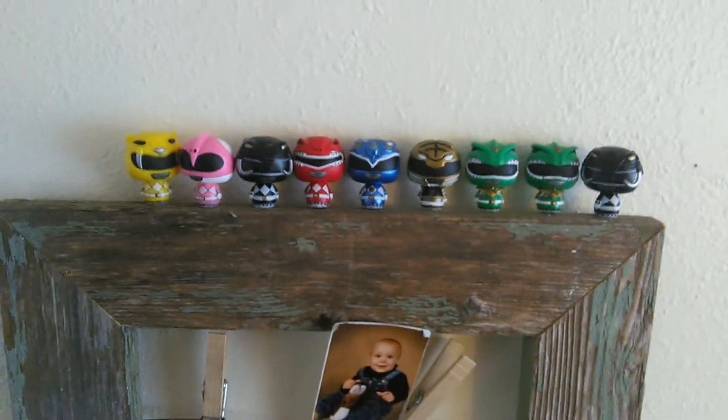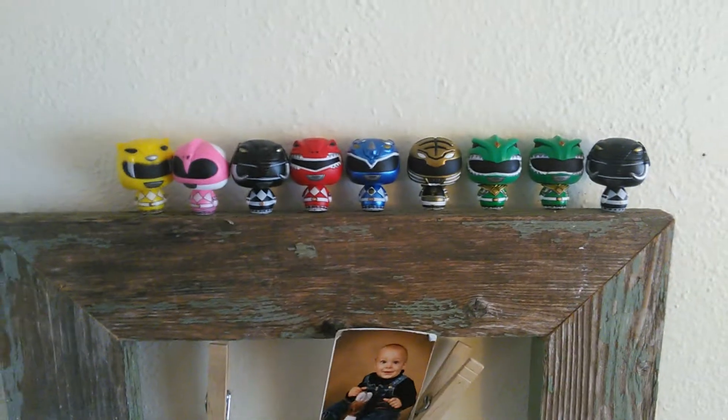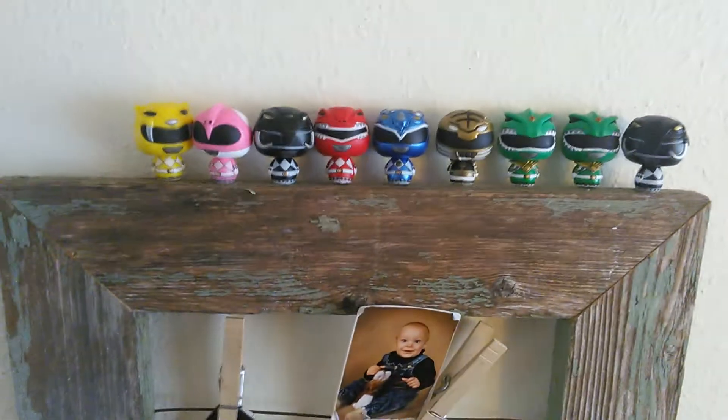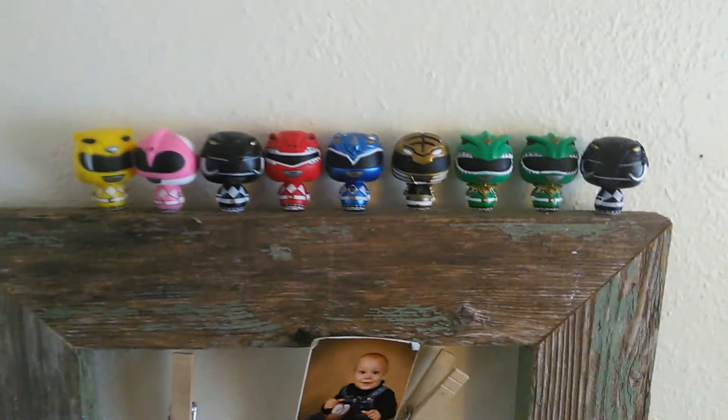Hey guys, it's me again, Mr. Joshua, with another review. This morning before I head off to work, I would like to show you guys my pin-sized Heroes Power Rangers complete set — all complete.